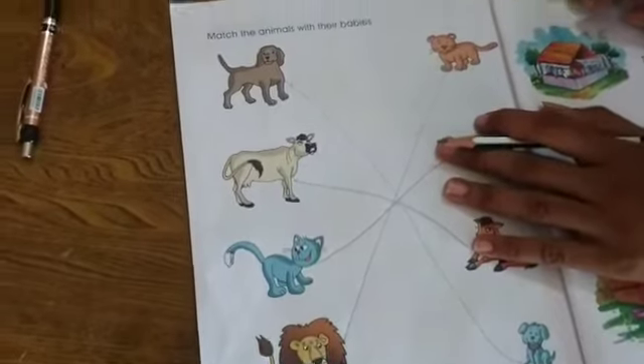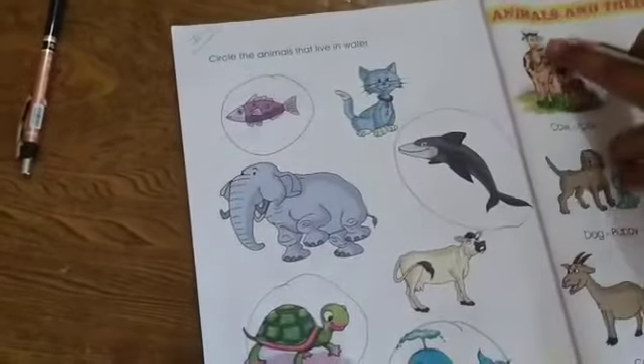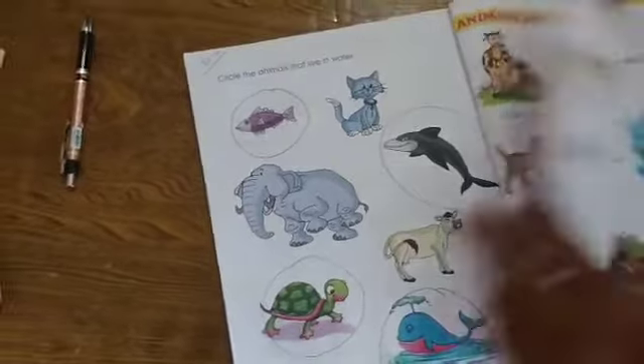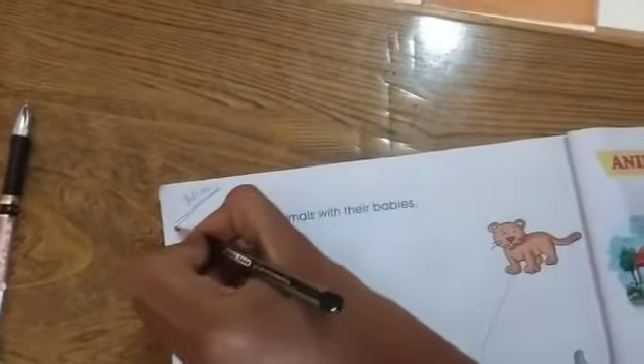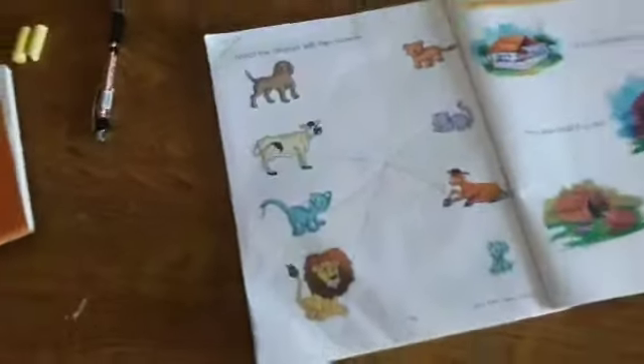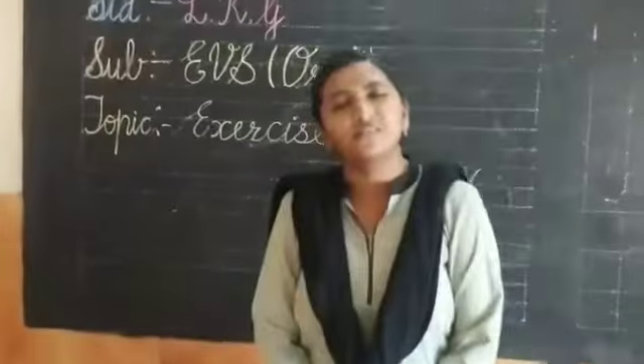So this is the exercise related to animals and their young ones. This is your homework. Bye-bye.